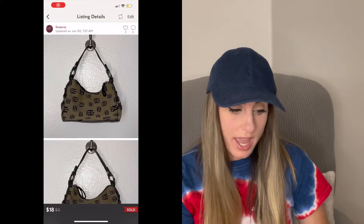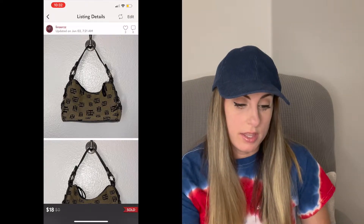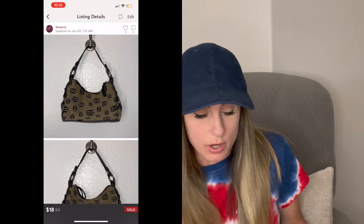Next sale was this Y2K Tommy Hilfiger Mini Shoulder Bag. I thrifted this from the Salvation Army, and this sold for $18, which wasn't bad. It did sit for a while, but I'm okay with $18. I might pick up something like that again depending on the price — probably if it was from the bins, I would definitely pick it up.